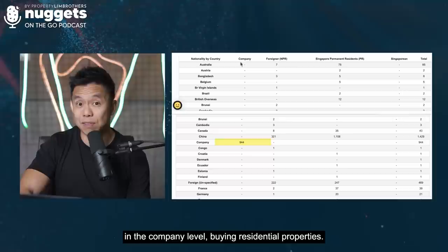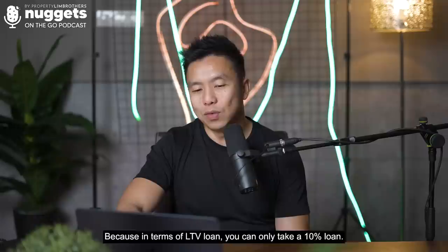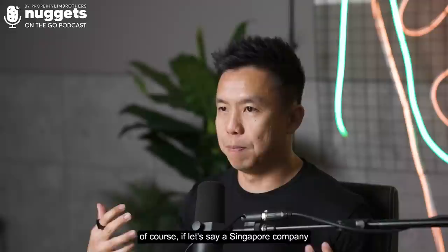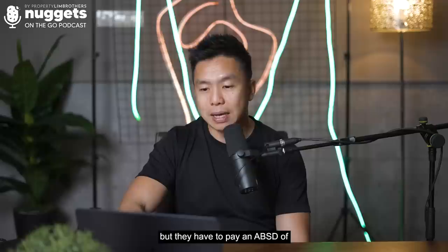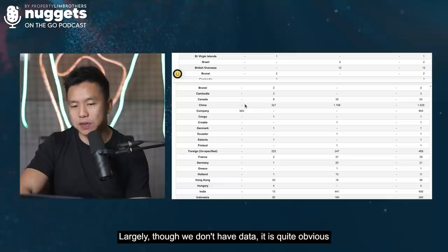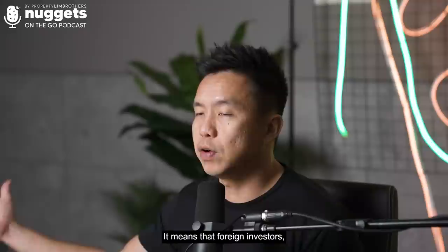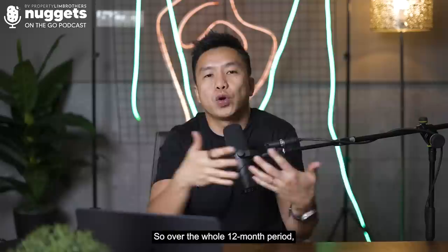Take note: for a company to buy, you do not have leveraged power because in terms of LTV loan, you can only take a 10% loan. The people with buying power at company level right now are very likely family offices, because this 944 transactions over the 12-month period were done by companies paying an ABSD of 35% plus 4% to 5% buyer stamp duty — about 40% in total tax. There were also 321 China foreign investors and 1,108 PRs who bought in.